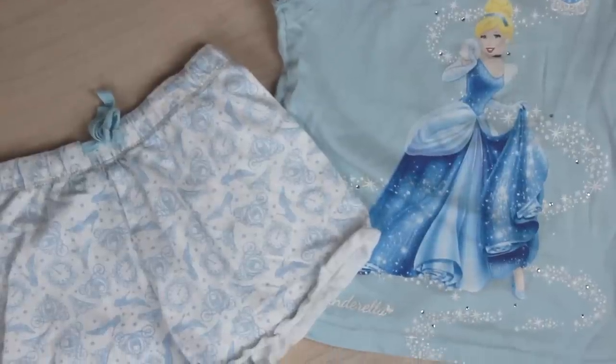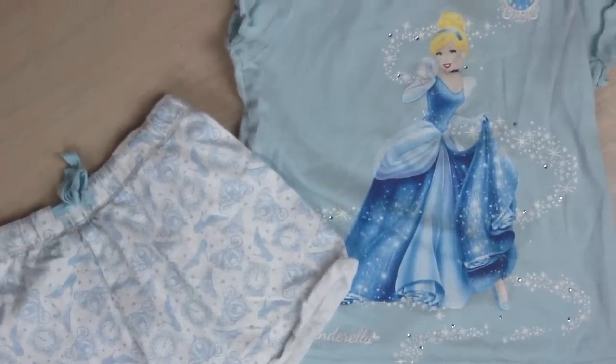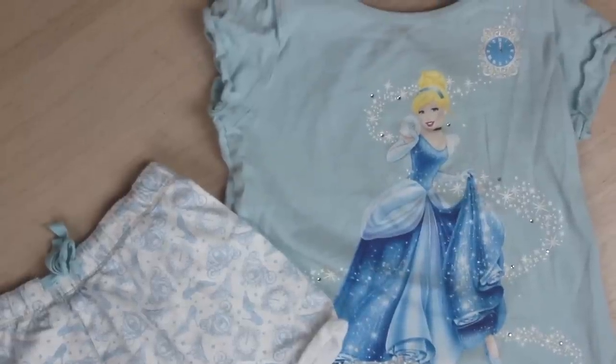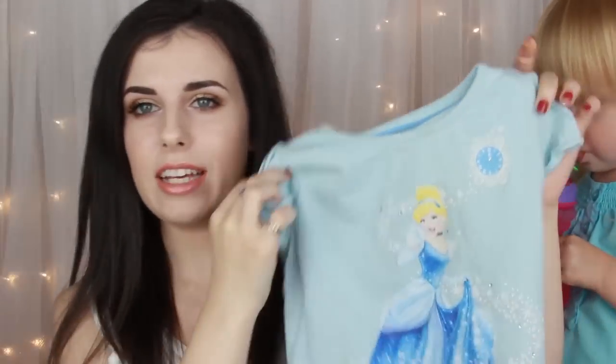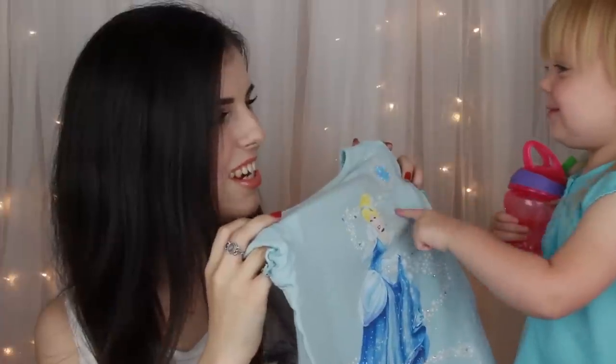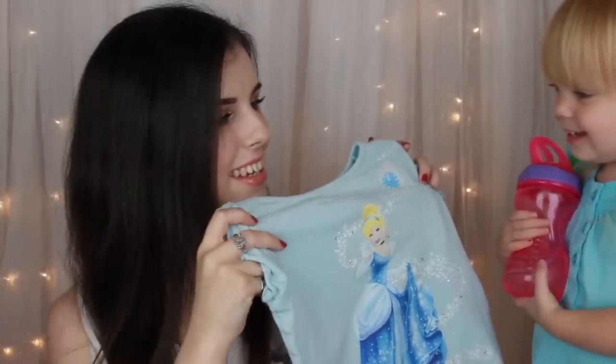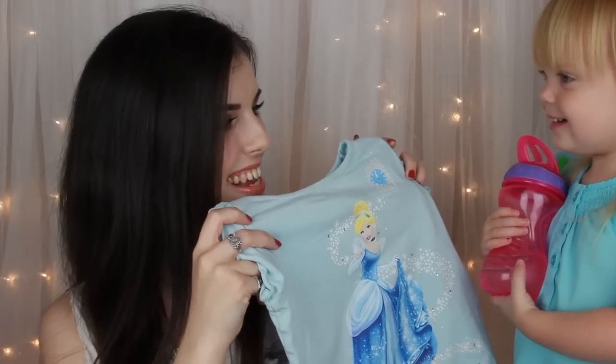I got this little set from M&S and it's just a Cinderella t-shirt with little Cinderella shorts. These are so gorgeous. On the shorts it's got the glass slippers, the tiara and the carriage with stars all over it, and it just ties in with a blue ribbon. And on here it's just got Cinderella and the clock and some diamonds on it. Lily fell in love with this. Clock. Cinderella!